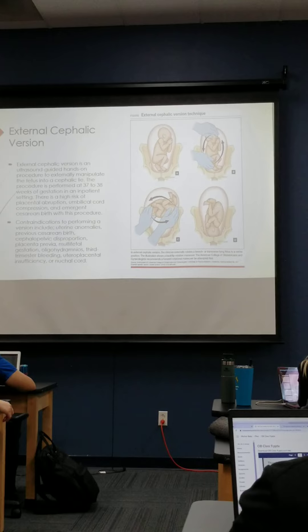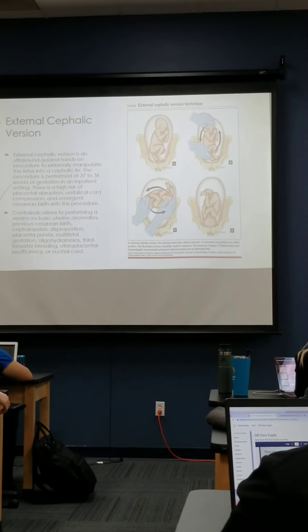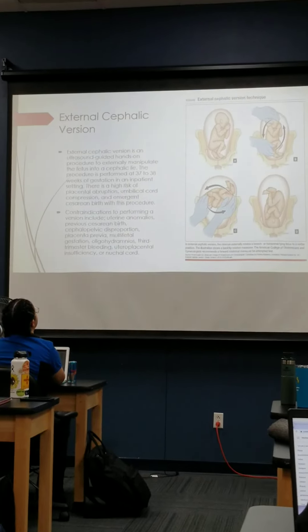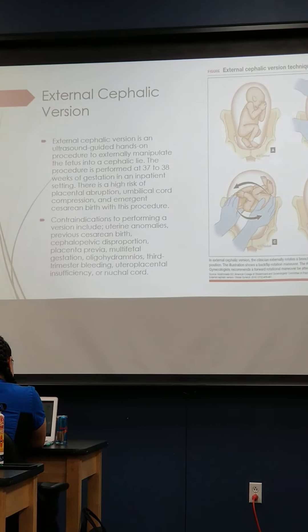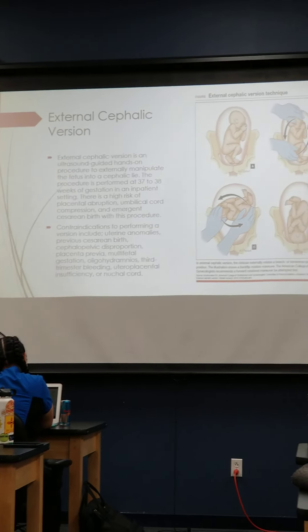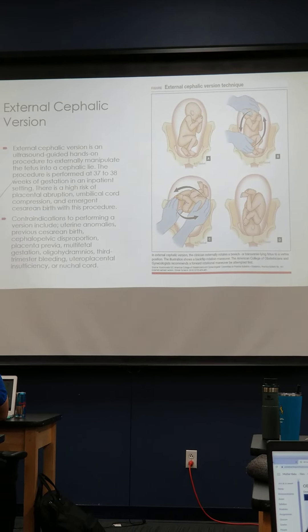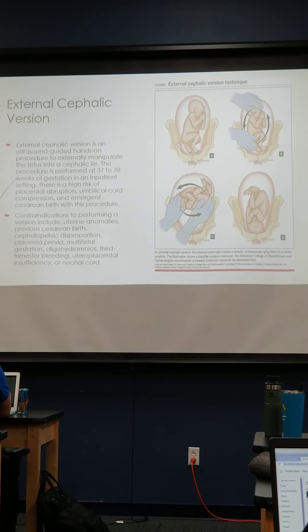With external cephalic version, once they get to the hospital we get them all set up — IV started, fluids running. Usually we can set them up with an epidural to get them comfortable, just because it's very painful, and it poses risks to both mom and baby. The risks involved for baby include possible uterine rupture, so we may have to take them back for a cesarean section. If it's not successful, we'll also take them back for a cesarean. They wait until 37 to 38 weeks because it's the safer stage to deliver baby if needed.